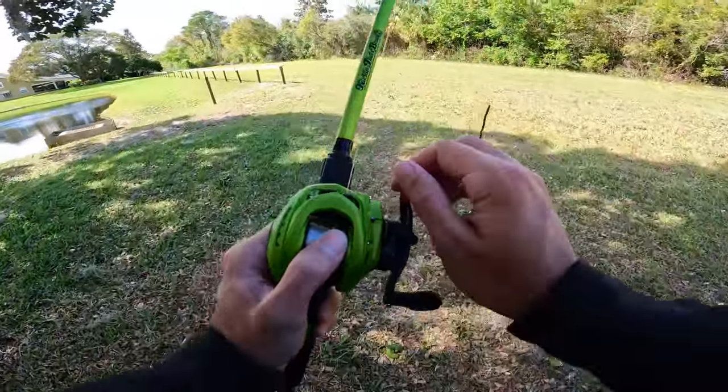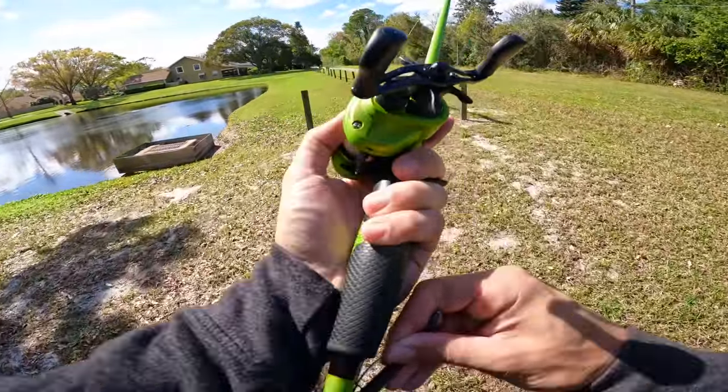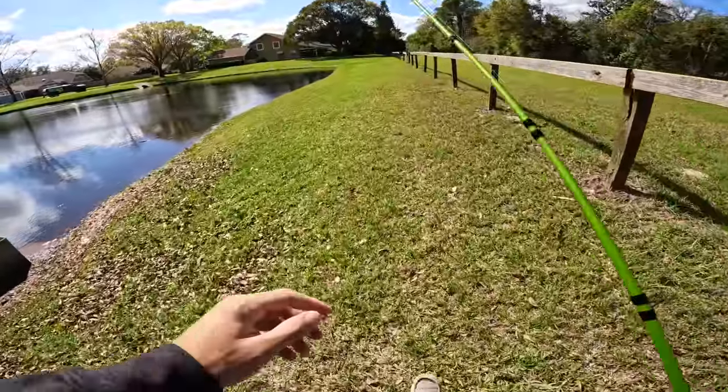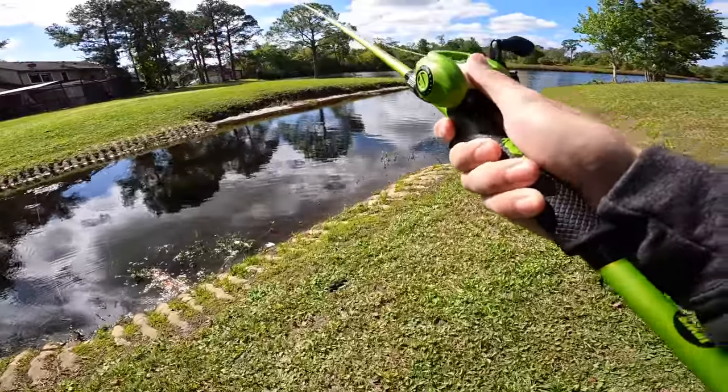I think we're gonna go to a new spot. It was cool to see some big fish today, but I just don't think we're gonna have an opportunity at those - maybe we can catch them some other time. We need to go to a new spot and see if we can find some different fish. Alright, we're at a new little place.